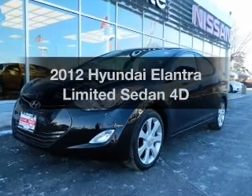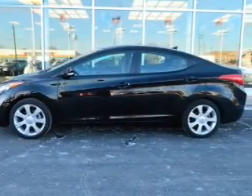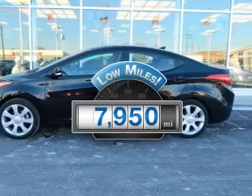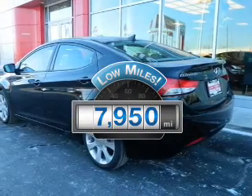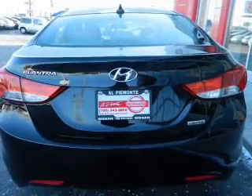Introducing the 2012 Hyundai Elantra. If you're looking for an automobile with great attributes, look no further. A low odometer reading makes this vehicle a great value at this price, with a reliable engine connected to a smooth shifting transmission.